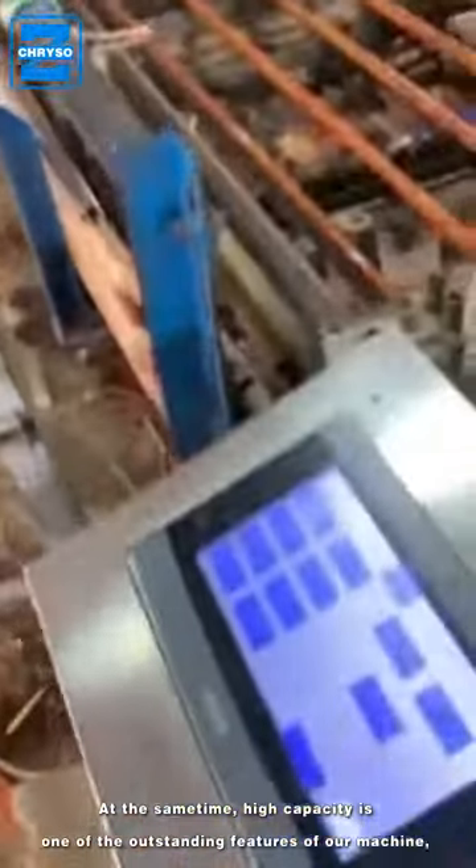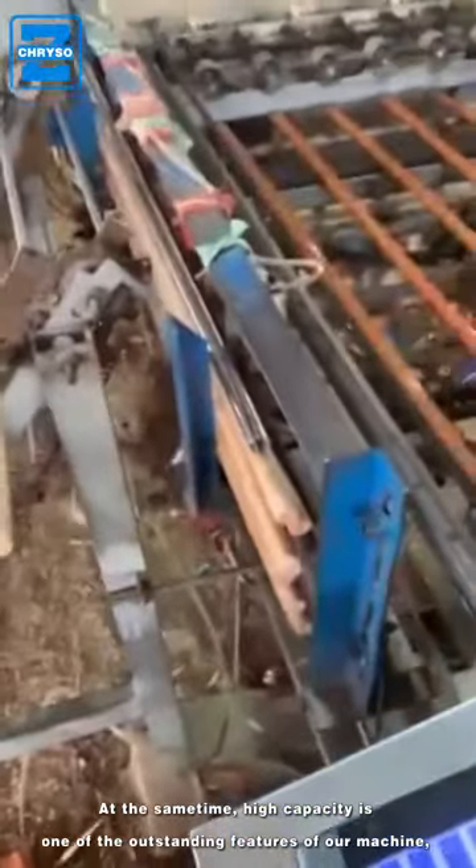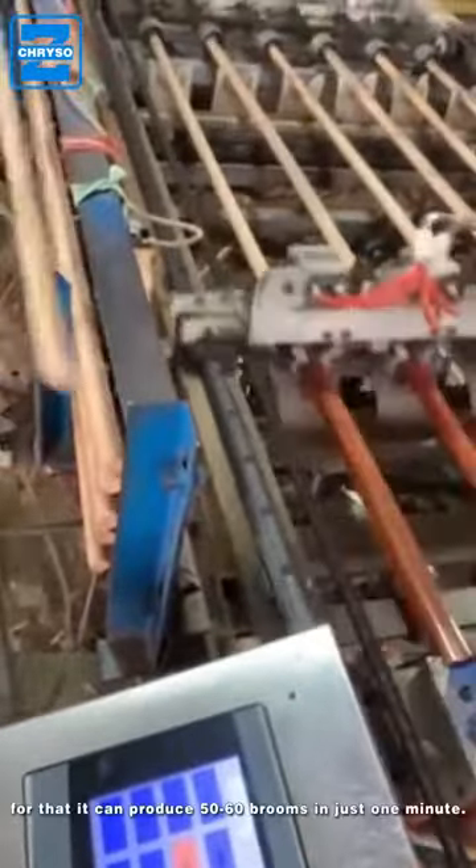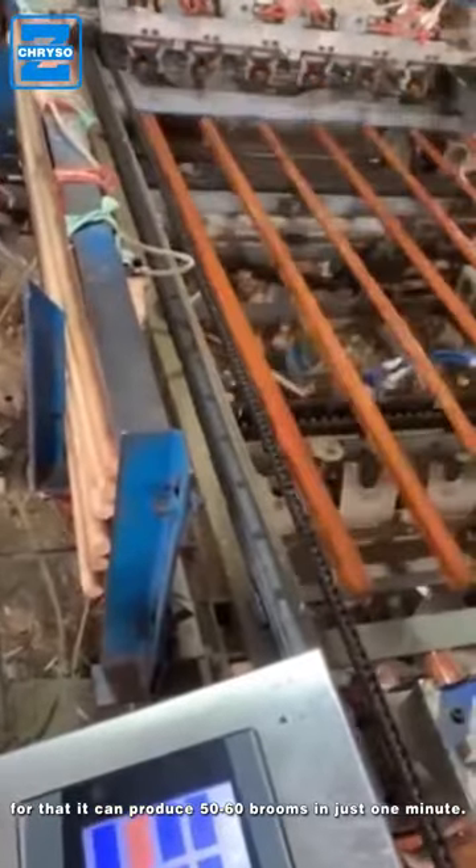At the same time, high capacity is one of the outstanding features of our machine. It can produce 50 to 60 brooms in just one minute.